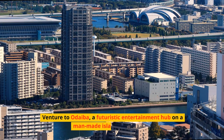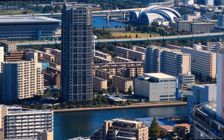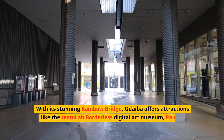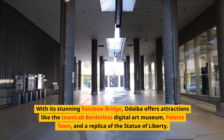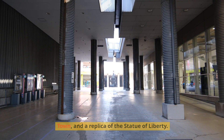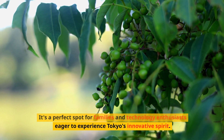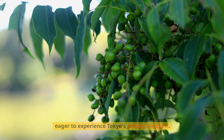Venture to Odaiba, a futuristic entertainment hub on a man-made island in Tokyo Bay. With its stunning Rainbow Bridge, Odaiba offers attractions like the TeamLab Borderless Digital Art Museum, Palette Town, and a replica of the Statue of Liberty. It's a perfect spot for families and technology enthusiasts eager to experience Tokyo's innovative spirit.